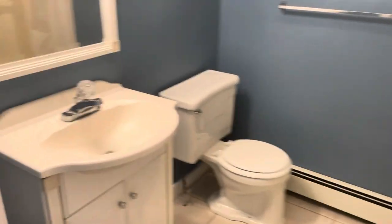Then you get your bathroom here with a shower, no tub, and vanity.